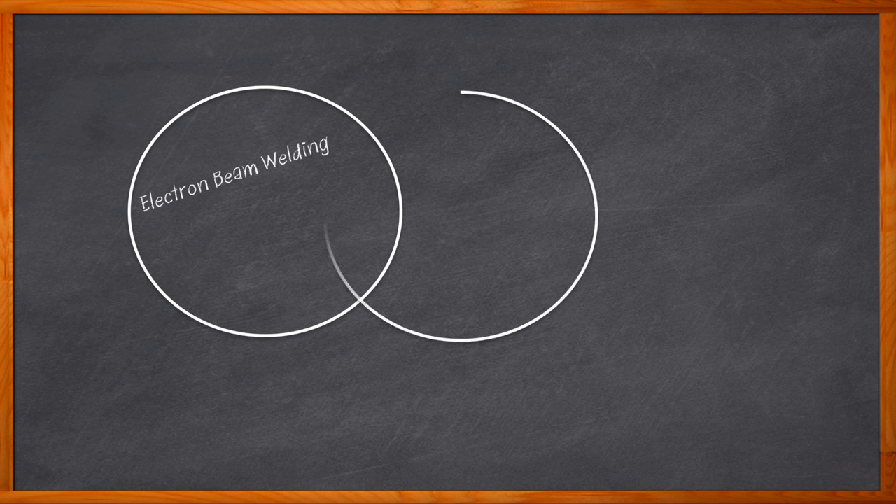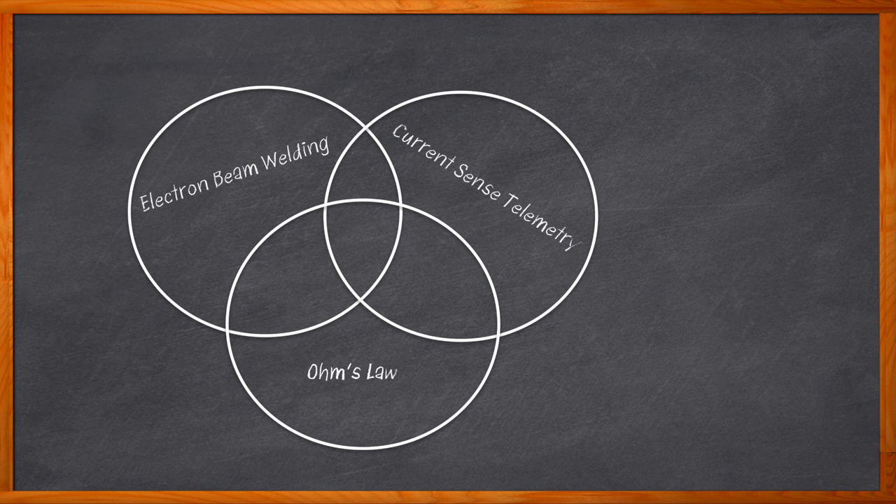If I told you that this Chalk Talk was a mix of electron beam welding, current sense telemetry, and Ohm's Law, what would you guess was the technology at the heart of this episode? If you said current sense resistors, you're right. Current sense resistors, or shunts as they are frequently referred to, can be extremely helpful when it comes to the measurement of current in a variety of electronic designs.